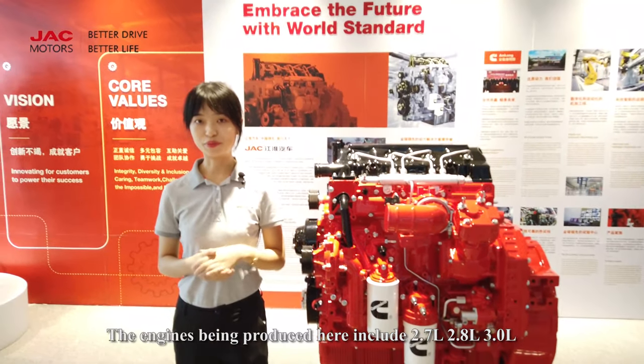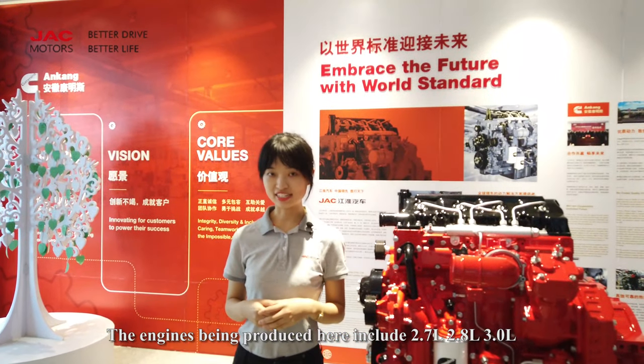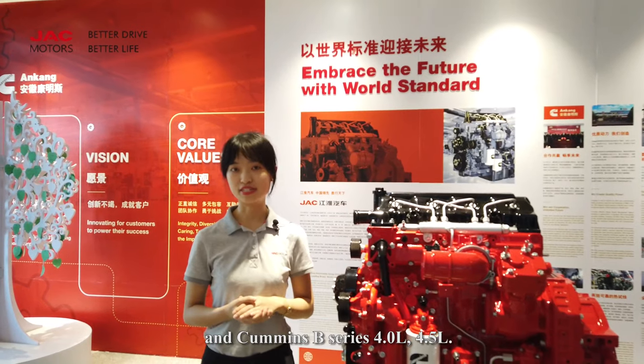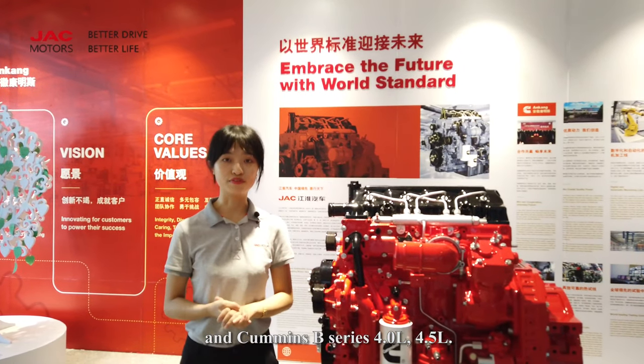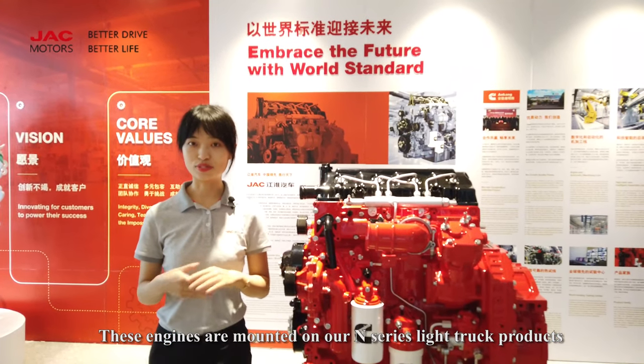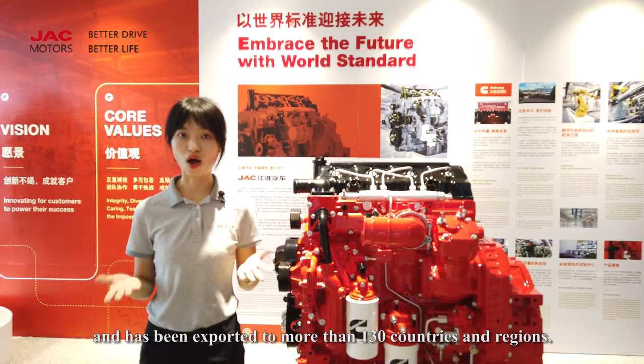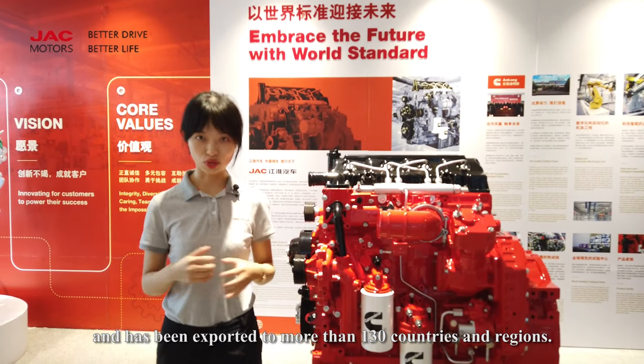The engines being produced here include 2.7L, 2.8L, 3L, and Commons B-Series 4L and 4.5L. Those engines are mounted on our N-Series light truck products and have been exported to more than 130 countries and regions.